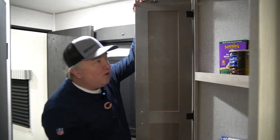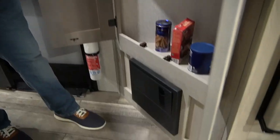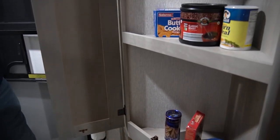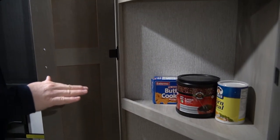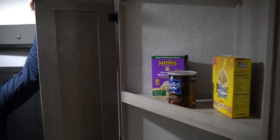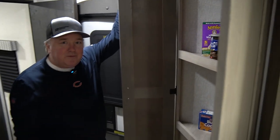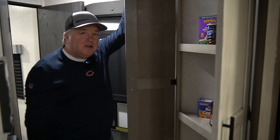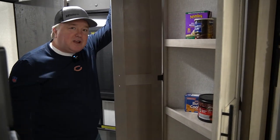Look at this floor-to-ceiling pantry in the 241 RLK. Not only do you have floor-to-ceiling pantry space, but it's also shelved so you can put big items in there. No more wrestling with cereal boxes because your RV manufacturer shelved them too close together — there's tons of space and very practical storage inside this pantry.